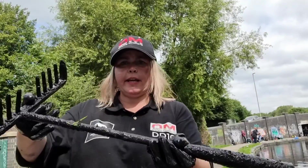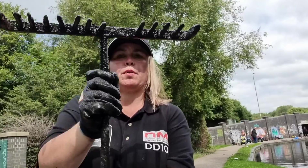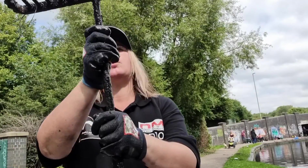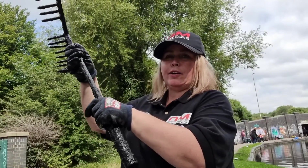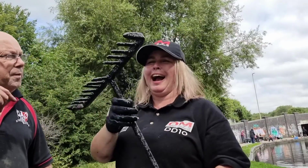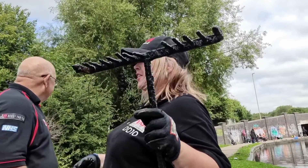Look at this — I'm raking it in. I'm going to use this to comb Bob's hair — come here Bob, let me comb your hair. Look at Bob's teeth! I'm going to comb Bob's hair with this wig — oh yeah, you've seen it have you?